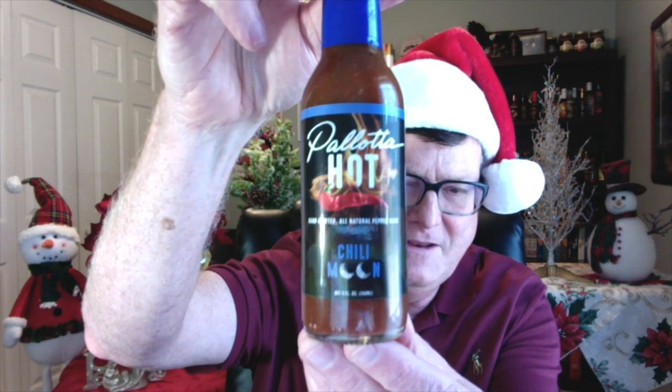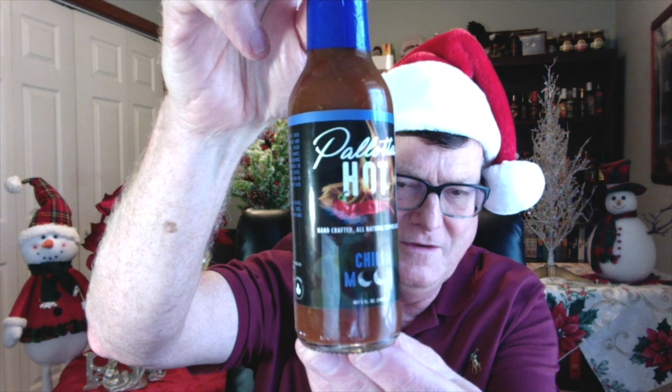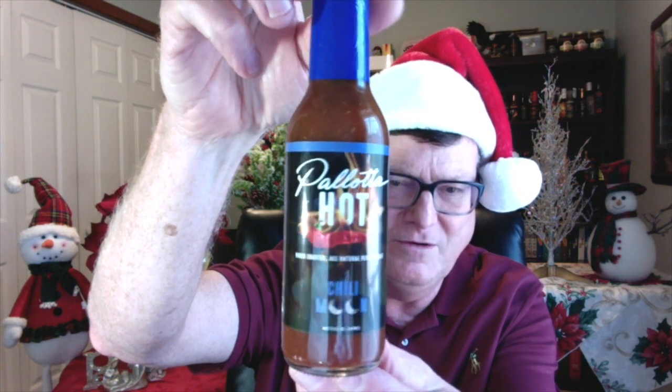The next one — I have the bottle — this is from Nick Pallotta of Pallotta Hot, and this is their Chili Moon. This stuff is amazing. Beautiful looking label and color on this bottle. This is a handcrafted all-natural hot sauce. It is smoky, it's fruity, it's sweet, it's savory, and it's got some super hot heat that is not overdone.